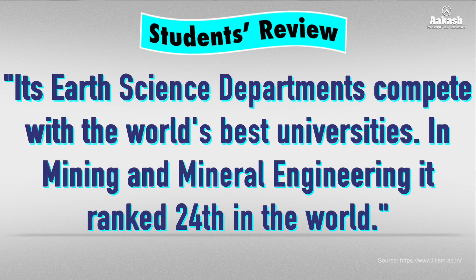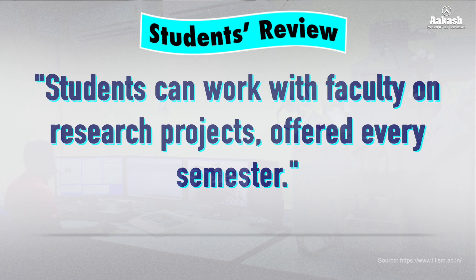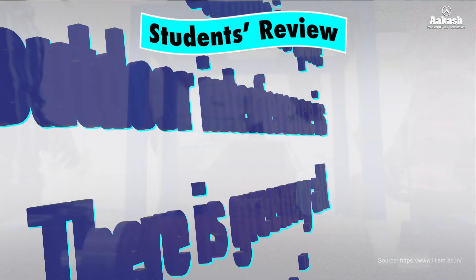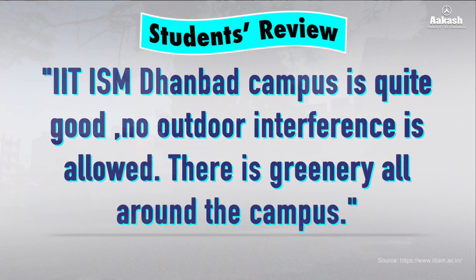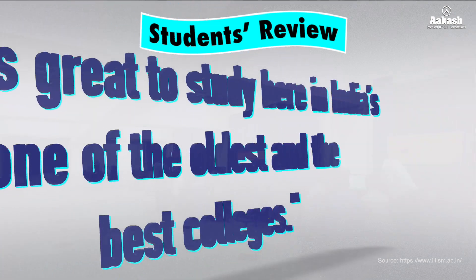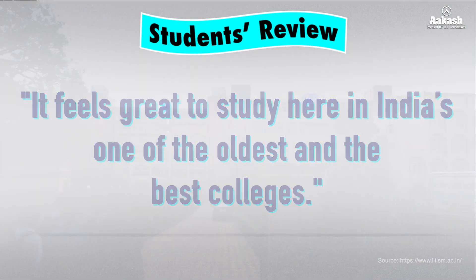Who better to tell you about the institute than the students and alumni themselves? The earth science departments at IIT ISM Dhanbad compete with the world's best universities in mining and mineral engineering, ranked 24th in the world. Students can work with faculty on research projects offered every semester. Since the college is about 100 years old, some buildings require renovation. The campus is quite good with no outside interference, lush greenery, decent placements, and internship opportunities. Students feel great studying at one of India's oldest and biggest colleges, with great culture and an awesome senior-junior bond.